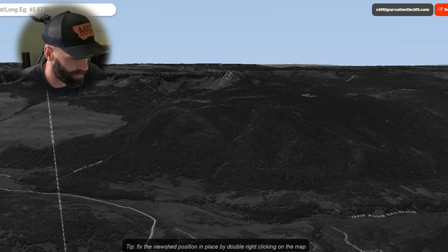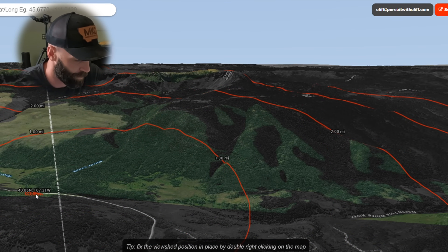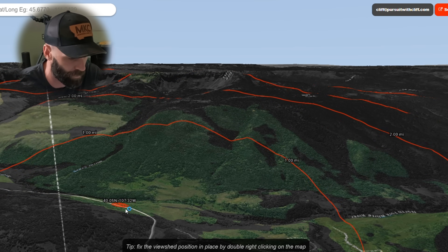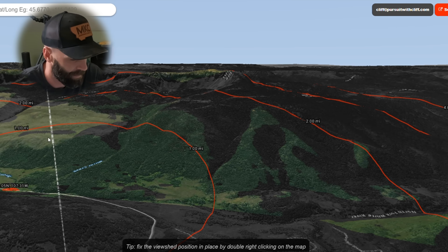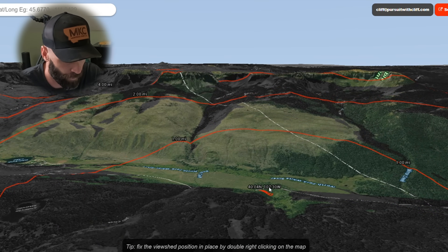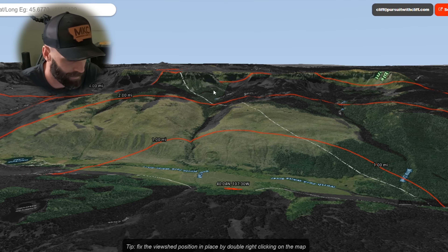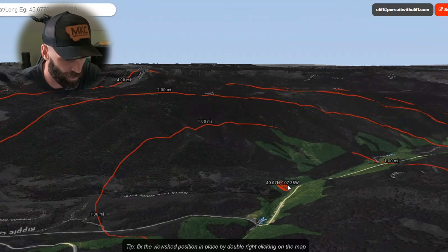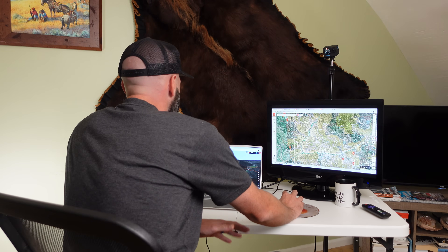Another tool you can use is the viewshed feature in Onyx. Take the crosshairs and put them on the road where you would be, and it shows you what you could glass — the lighted section. If I put the glassing point here, I can glass in here but back there is all obscured. Moving along the road, I can see a little bit back into these small basins, but I can't see any of the stuff actually back into the wilderness. It's going to be tricky and not very effective to hunt this section of the wilderness area this way.